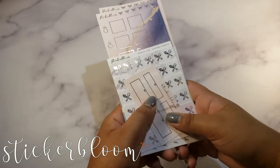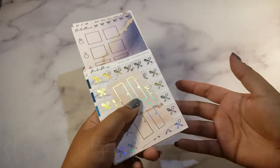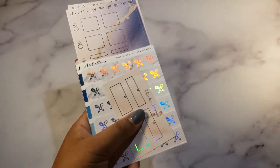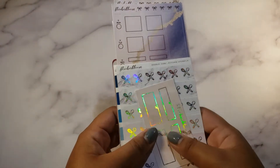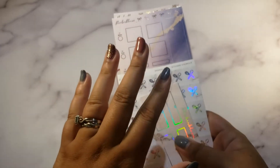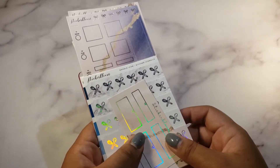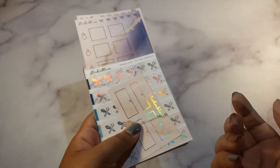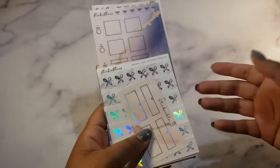Here's a haul from Sticker Bloom — actually two different orders but I'll put them together. Before anything else, I want to warn you that their processing is about six to eight weeks. They have a ton of sales all the time, so just be mindful of the processing time so you won't be disappointed when it takes long.